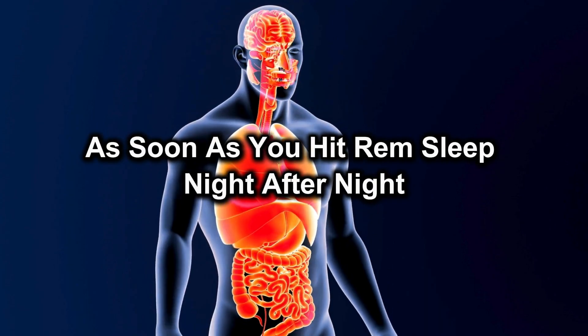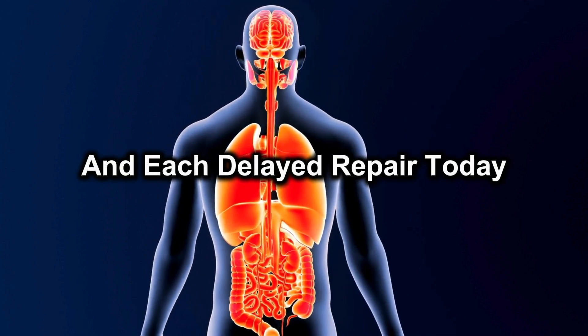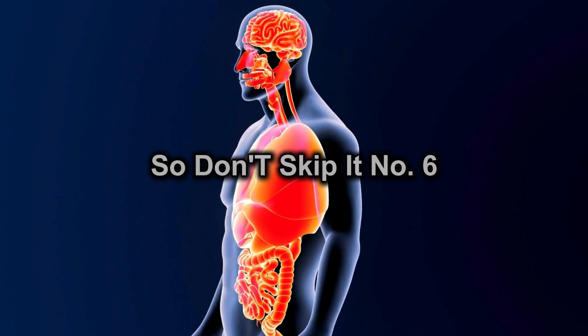Night after night, this one simple habit keeps the repair machinery humming, and each delayed repair today compounds into real weakness years down the road. So don't skip it.